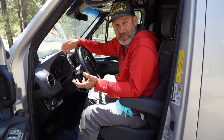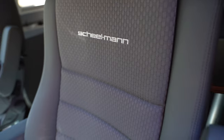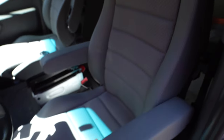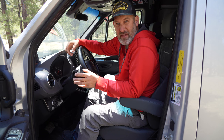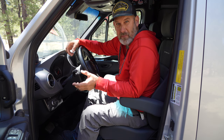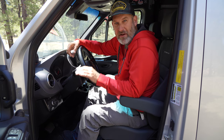I can't tell you the joy these seats have brought to me sitting in them and doing long drives. They are more supportive, they're stiffer, they're a little harder than a stock seat, and at first you might think that doesn't sound as comfortable.